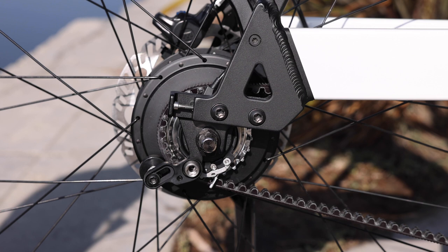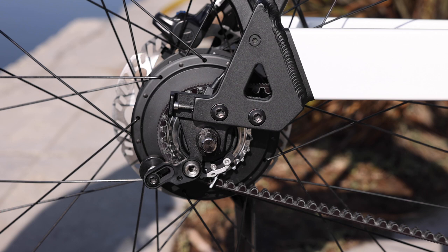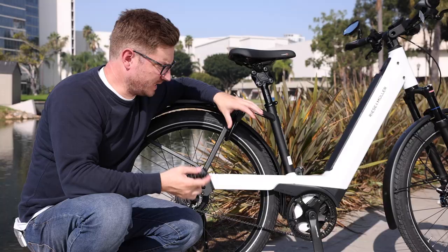That's one of the maintenance elements — just keeping the belt taut. Over time, the belt doesn't really stretch out all that much. It can wear down in some ways, similar to what a chain does. Over time it might need to be made taut a little bit more, so you'd have to adjust the dropout and pull it back a little.